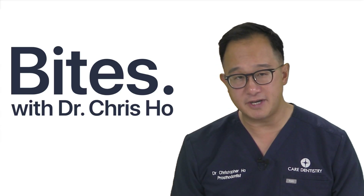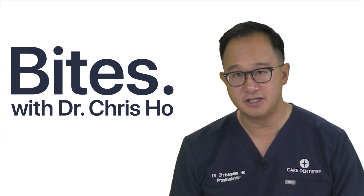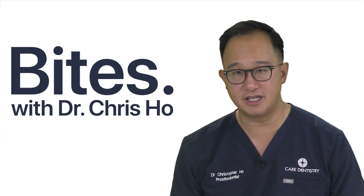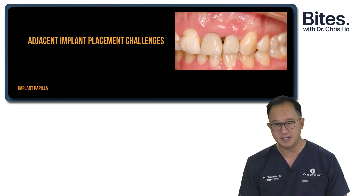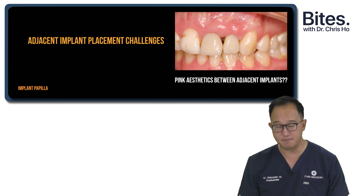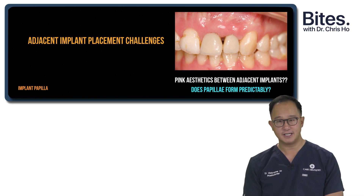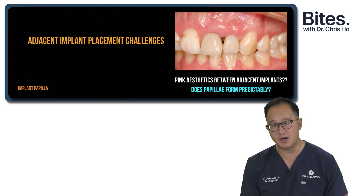We will always get that growth of papilla and that full papilla infill of that gingival embrasure and a nice aesthetic result for the patient. So we've talked about single tooth — what about adjacent implants? When you place two implants next to each other, are we able to attain a nice-looking, full-volume papilla between adjacent implants? It's one of the hardest things to do — getting beautiful soft tissue papilla between adjacent implants is not something that forms predictably.